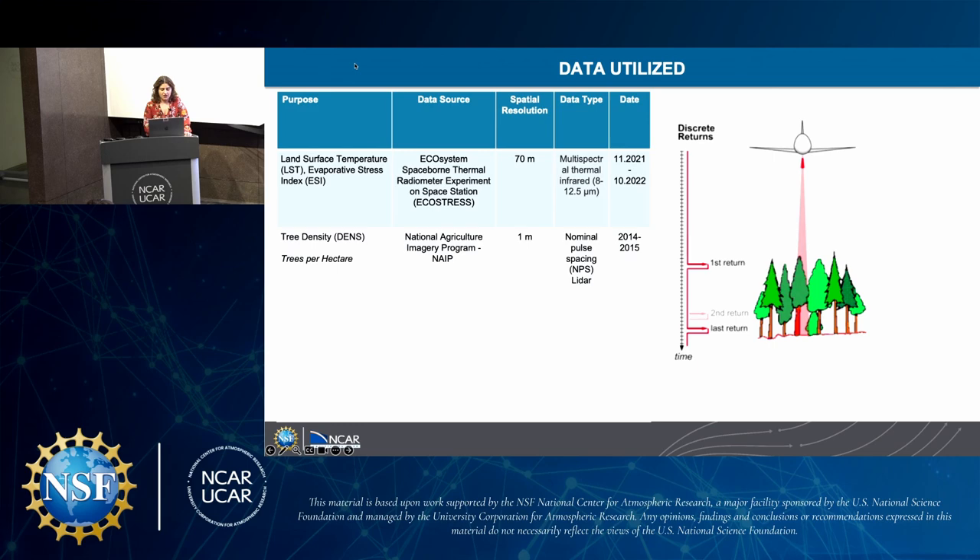We compared this data using two different LiDAR data sources. We looked at tree densities including trees per hectare using the National Agriculture Imagery Program, or NAIP, which has an extremely high spatial resolution of one meter. That data is collected using nominal space pulsing LiDAR and was collected from 2014 to 2015.